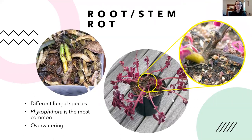Root and stem rot is probably the most common disease people encounter in houseplant growing. Different fungal species cause it — Phytophthora is the most common — and once it starts, it's hard to control. It is caused by overwatering. The method for preventing it is simple: feel the top inch of soil and when that top inch is dry, it's time to water. You can see a coleus with stem rot where part of the stem is rotting away, and an orchid with root rot where the roots are turning mushy.